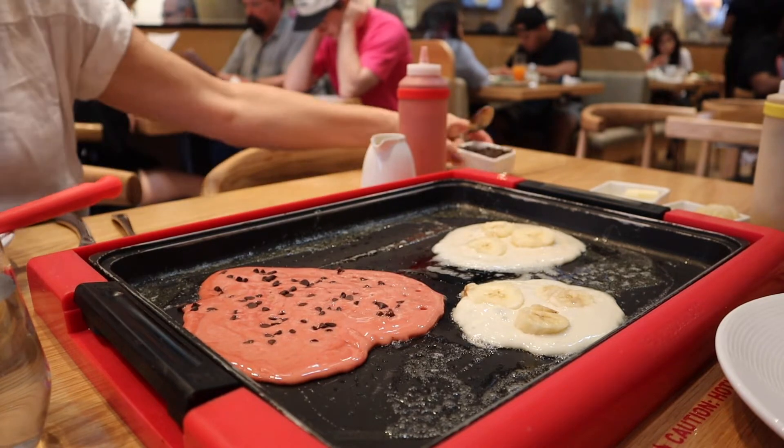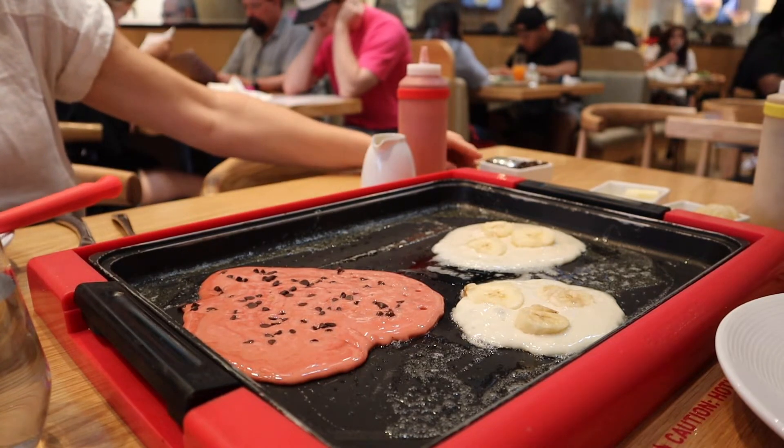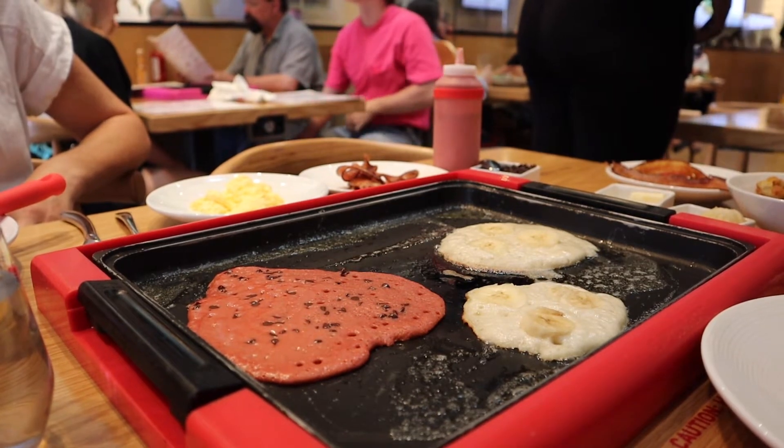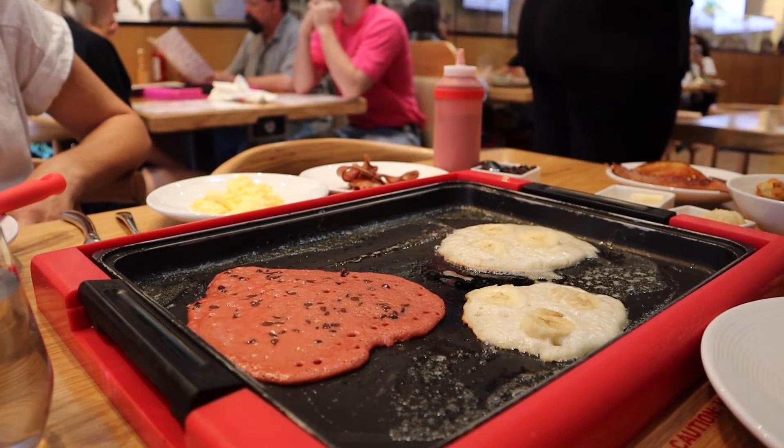I kind of liked that — what is it called — that flambé taste that the pancakes had, caramelized. That's what I'm looking for: the caramelized taste of the bananas on the pancakes.